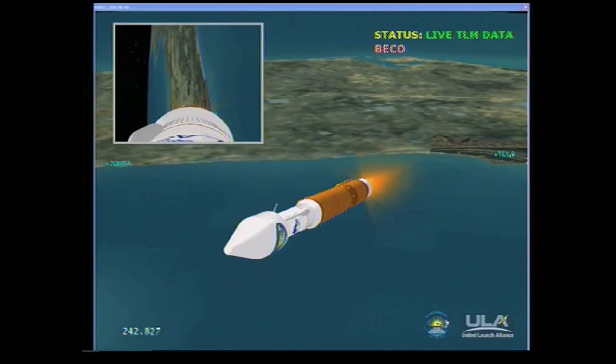Flight control parameters look good. Vehicle now weighs 25% of its liftoff weight. And we've entered our constant 5G throttling phase. The RD-180 is compensating to maintain 5Gs of acceleration, as expected. We have started boost phase chill down, introducing fuel to the RL-10 engine to condition it for operation. 66 miles in altitude, 195 miles down range, at 11,300 miles per hour.